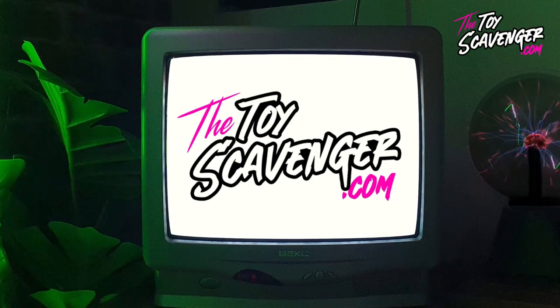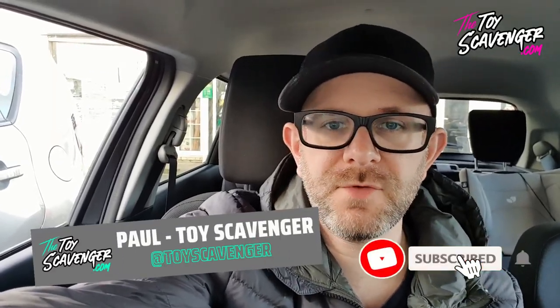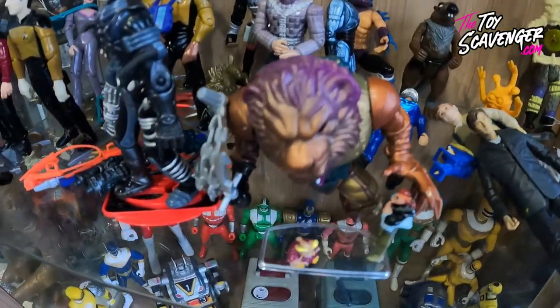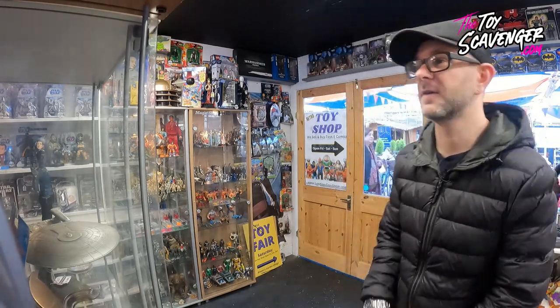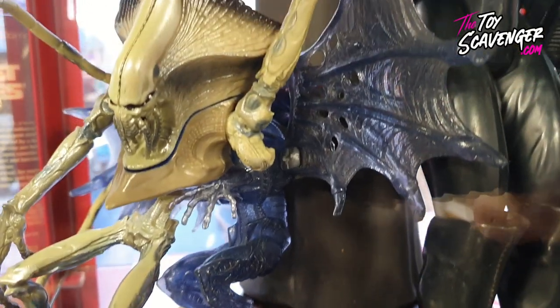How are we doing guys, it's Paul the Toy Scavenger, thanks for viewing the video. Today I've taken a little trip to London Vintage Toy Store which is in Enfield, Crews Hill. This is my local toy store so I come here quite a lot. I've been given free range - I've basically been locked in the shop and I'm gonna have a look around and see what I can find.